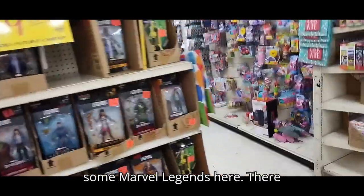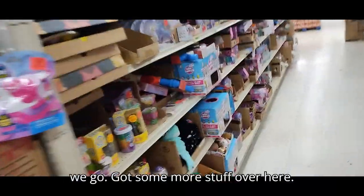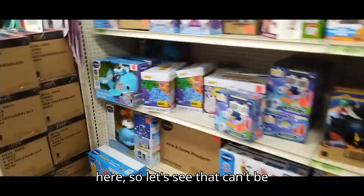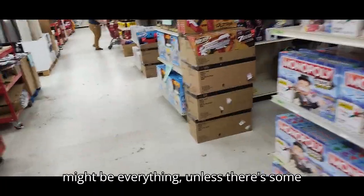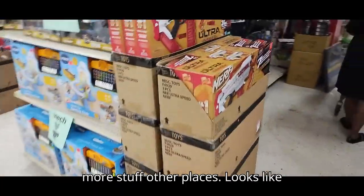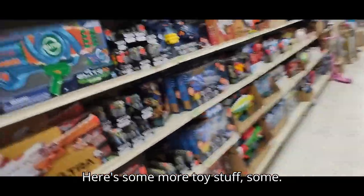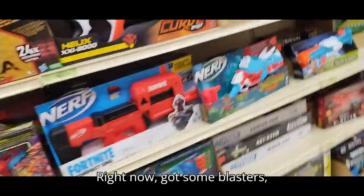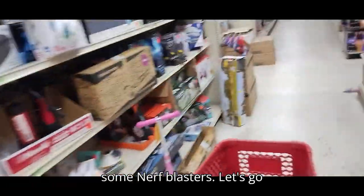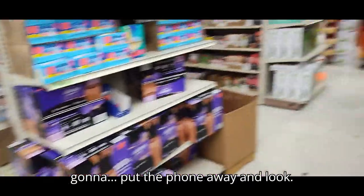Got some Marvel Legends here. Got some more stuff over here. Let's see — that can't be everything, could it? Looks like there's some stuff here: wrestling. Here's some more toy stuff. Got some Flinger Jets. Got some Nerf Blasters. Let's go look in the last aisle and then we're gonna put the phone away and look.